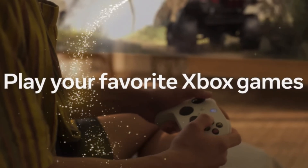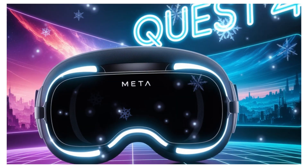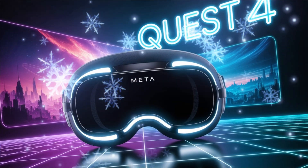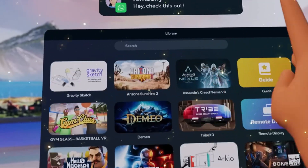For years, virtual reality has promised the world, but it has been held back by two deadly sins: bulky hardware and fuzzy visuals. The Quest 3 solved some problems, but the shadow of ultra-premium, ultra-expensive competitors looms large.